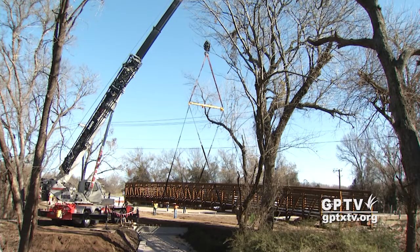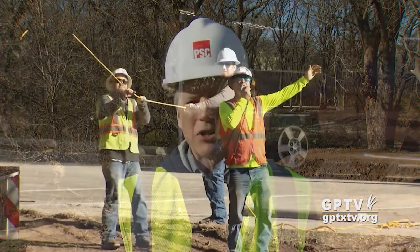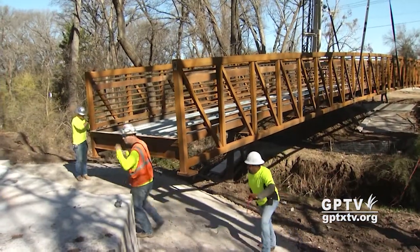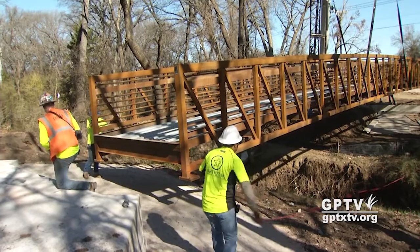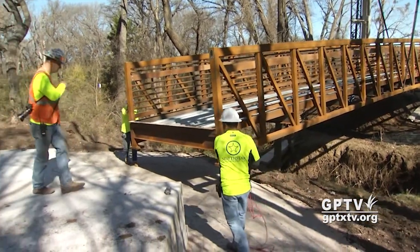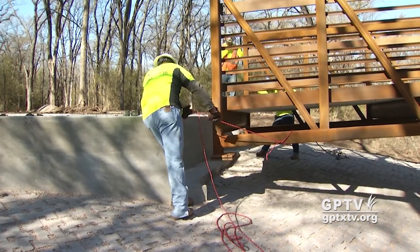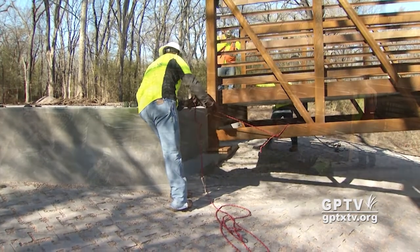Most of these trails, you try to put them in scenic areas, in natural areas. And so when you're around a creek, especially in Texas, you're going to find trees and trying to fit them in. It's a challenge and it definitely makes it a little more expensive, but it makes the experience a lot better.